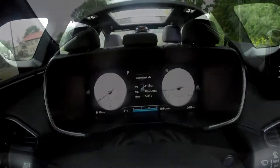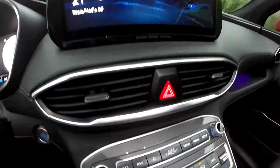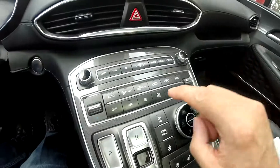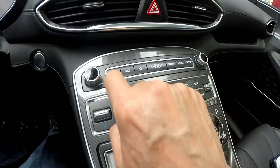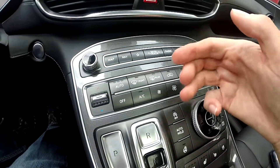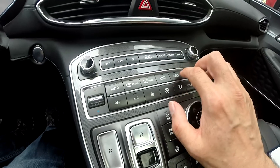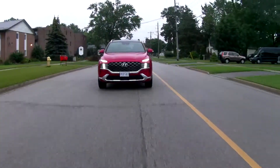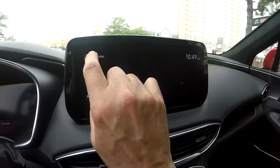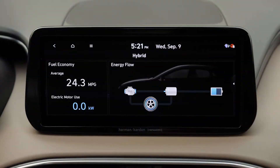Apple CarPlay and Android Auto come standard. There's optional wireless charging and an optional 630-watt 12-speaker audio system. I really like the layout with these buttons on the center console controlling your radio, navigation, map, and climate controls — it's all right here at your fingertips. Depending on the trim level and option package you choose, there is either an 8-inch or a 10.3-inch touchscreen on the dashboard.